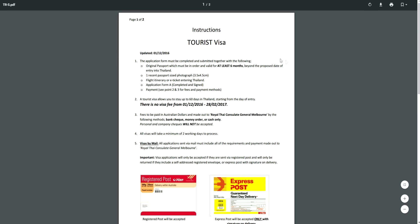I've gone to their website, clicked on visas, and selected the single entry tourist visa. When you apply for a tourist visa, the application must be completed and submitted together with the following: your original passport with at least six months validity beyond the proposed date of entry, one recent passport-sized photo, the flight itinerary, application form part A, and the payment. The tourist visa allows you to stay up to 60 days — you can extend that for 30. There is a promotion at the minute with no visa fee from the 1st of December to the 28th of February.